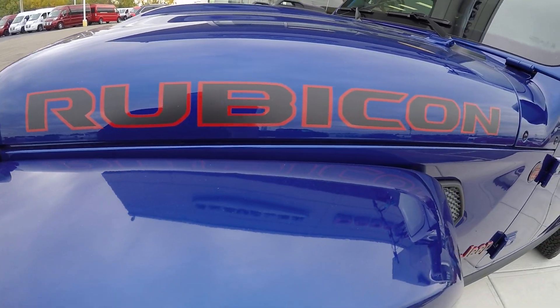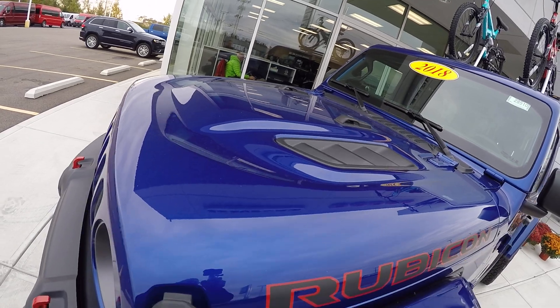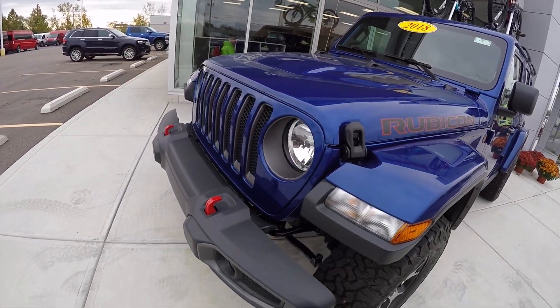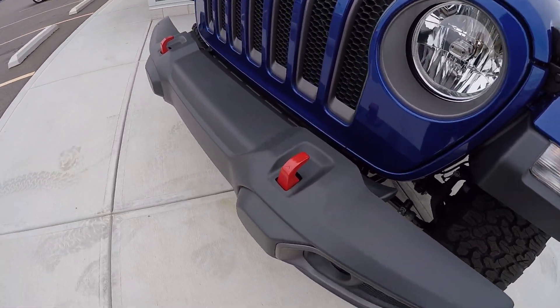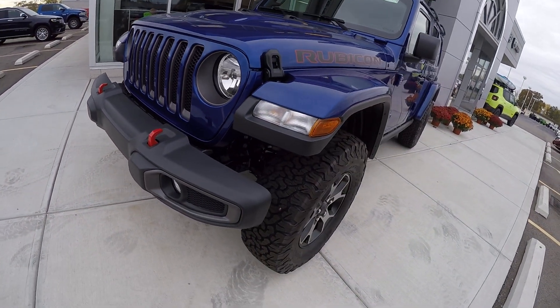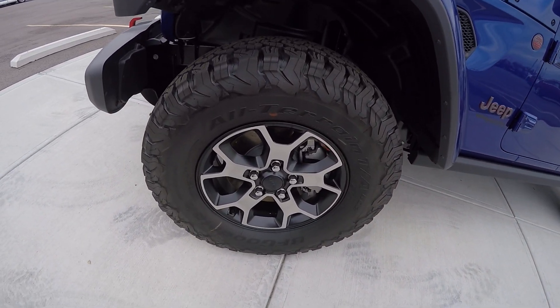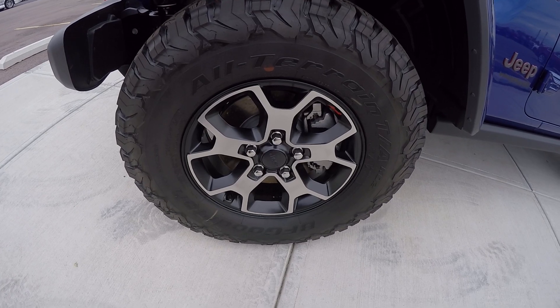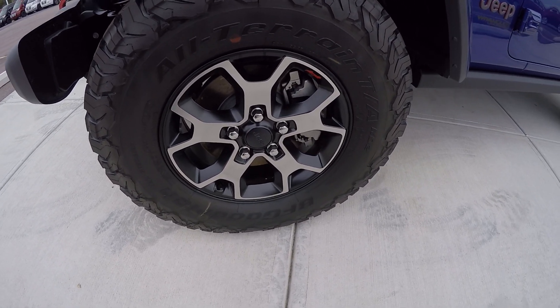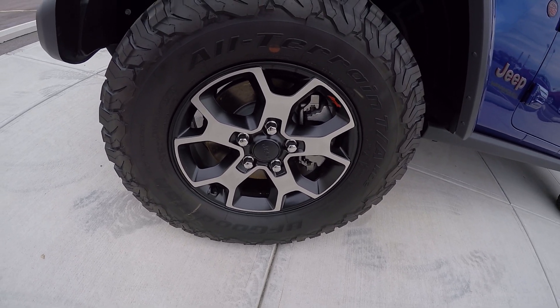We've got the Rubicon badging on the front hood here. The Rubicon hood — very sharp, very sporty. Of course, you've got the red tow hooks, a signature of the Rubicon. Fog lamps. Got the Rubicon aluminum wheels with the black painted pockets on them. These are all-terrains — some big boys here. They're 17s.